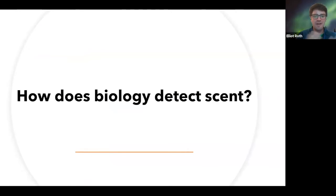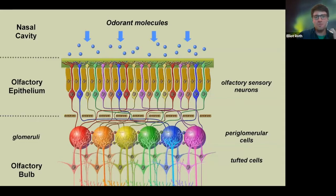So how does biology detect smell in the first place? How does it detect scent? What's really incredible about the human nose is that it's so sensitive to specific smells. You have proteins on the very top of your nose that detect very specific molecules that come in and then trigger neurons to fire in your brain. You have a very specific pathway for different kinds of smells — the nose has specific detection.